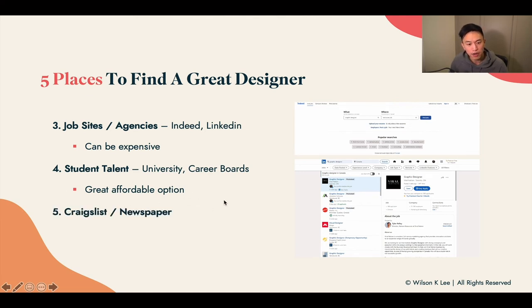And lastly: Craigslist and newspaper. This is probably the least reliable source for finding graphic designers, and I would not use this as my go-to resource. I don't like hiring from Craigslist or newspaper — candidates are usually not that great and it's very bottom-of-the-barrel.